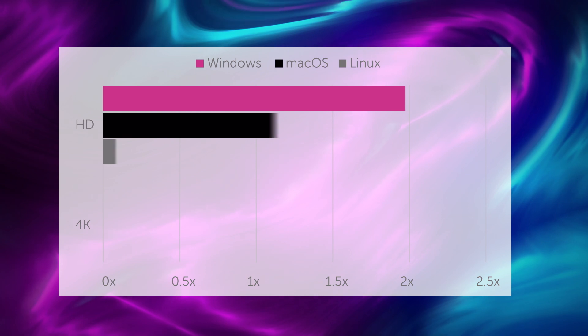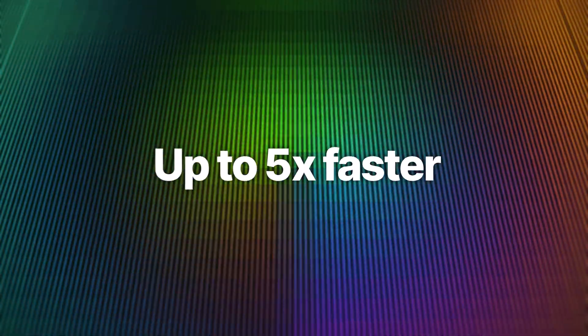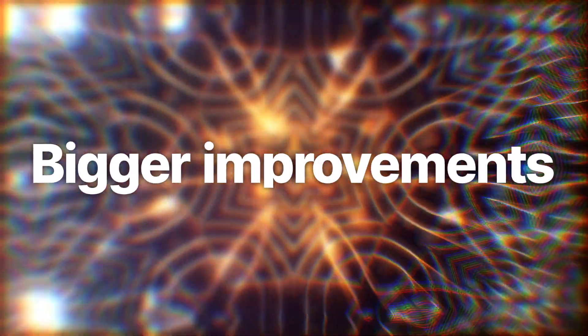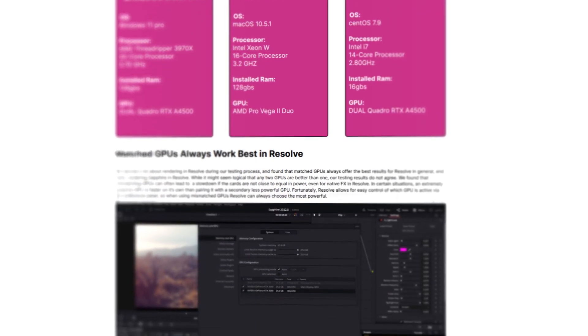On systems with matched GPUs, Resolve renders over twice as fast, with some multi-effect combos rendering up to six times faster. And the larger your working resolution, the greater your speed gains. Head over to the Sapphire page and deep dive our testing results to learn more.